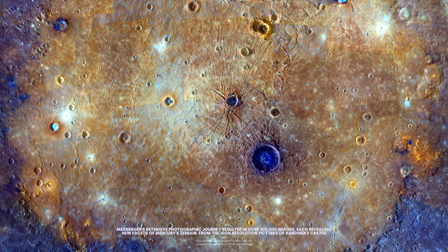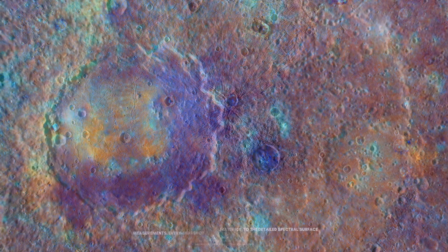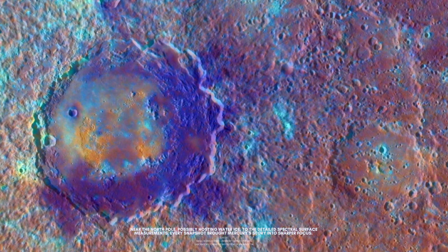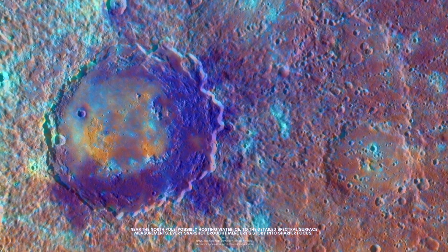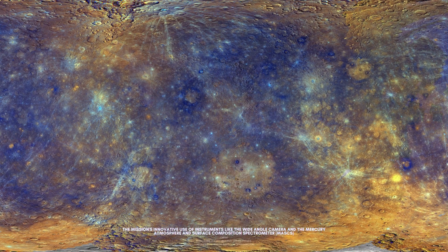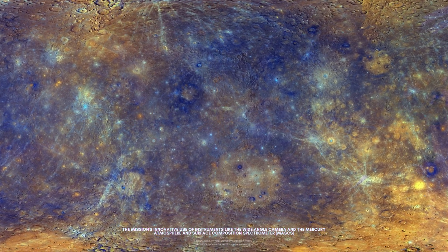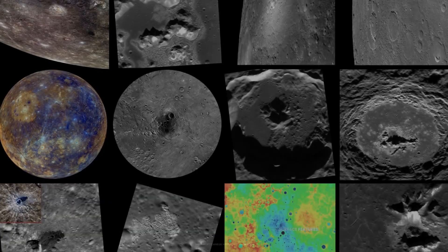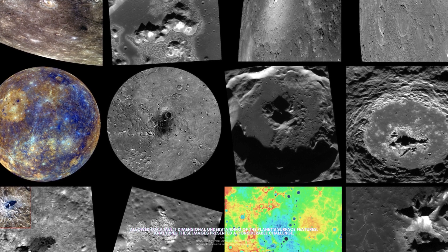From the high-resolution pictures of Kandinsky Crater near the North Pole, possibly hosting water ice, to the detailed spectral surface measurements, every snapshot brought Mercury's story into sharper focus. The mission's innovative use of instruments, like the wide-angle camera and the Mercury Atmosphere and Surface Composition Spectrometer (MASCS), allowed for a multidimensional understanding of the planet's surface features.